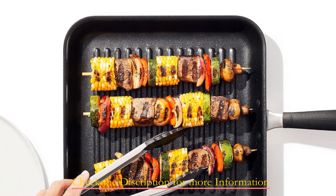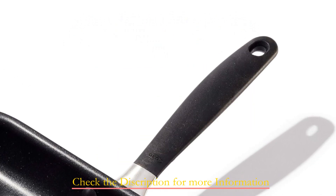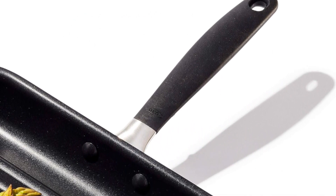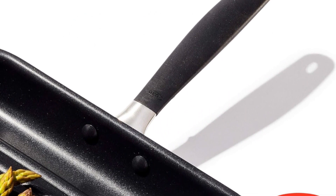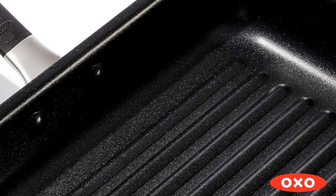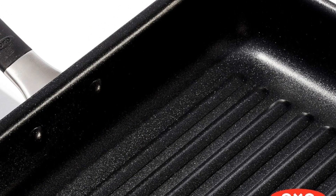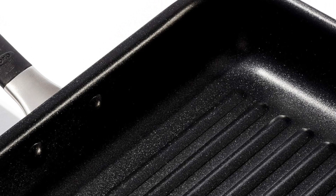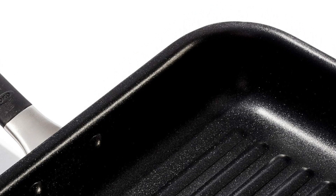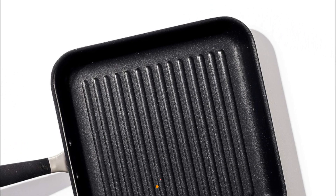The sturdy stainless steel handle, clad with stay-cool, non-slip silicone, provides a secure and comfortable grip even when things get hot in the kitchen. The deep ridges channel away excess fats, leaving dishes with classic grill marks that are healthier. If you want to use your grill pan in the oven, it's oven-safe up to 390 degrees Fahrenheit, adding versatility to your culinary creations.